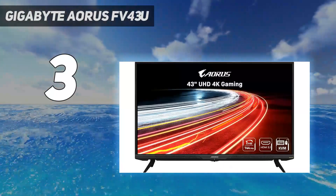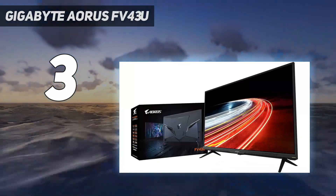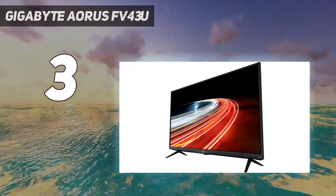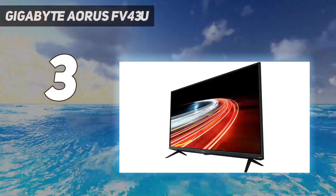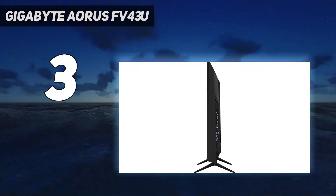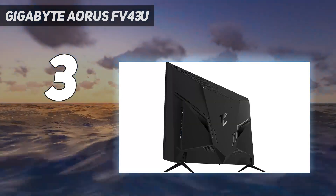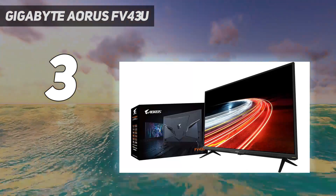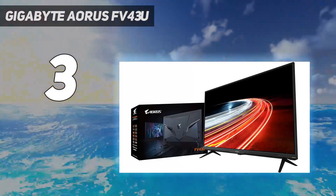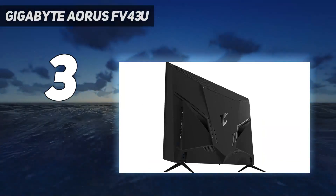In our testing, we found that the Quantum Dot technology, the 144Hz refresh rate, and 1ms response time made for an experience that few other panels can match, even in 2024. Another major highlight of the Gigabyte AORUS FV43U are the excellent speakers that adorn each side. This stereo setup can truly rival some of the best TVs, saving you money that would otherwise need to be invested in a soundbar or separate speakers. If you're in the market for a big and beautiful display and can afford to shop at the high end of the price scale, you can't go wrong here.